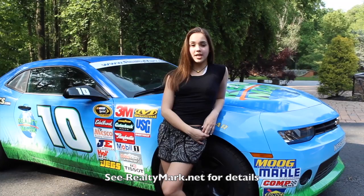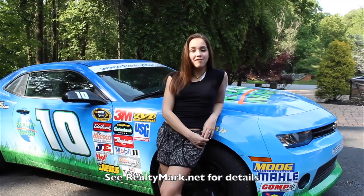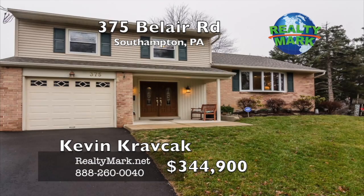Need a pick-me-up? RealtyMark will send a chauffeur-driven stretch limousine to bring you and your family to and from settlement. Just ask. Everyone's a VIP at RealtyMark.